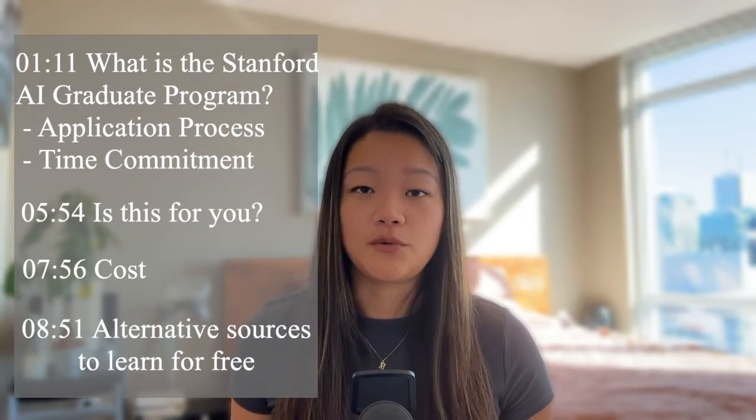In this video I'll go into great detail with regards to what this program is, what is a typical time commitment, who this program is ideally for, the cost, the application process, as well as alternative ways that you can learn the same material from different sources. Without further ado, let's get started.